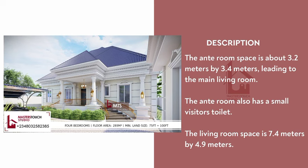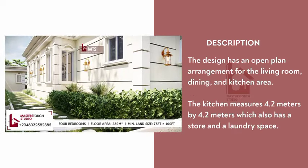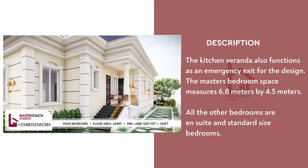The ante room space is about 3.2 meters by 3.4 meters, leading to the main living room. The ante room also has a small visitor's toilet. The living room space is 7.4 meters by 4.9 meters. The design has an open-plan arrangement for the living room, dining, and kitchen area. The kitchen measures 4.2 meters by 4.2 meters, with a store and laundry space.